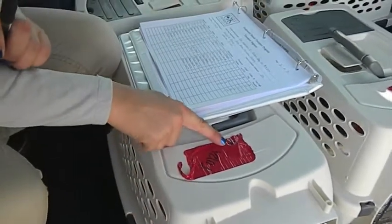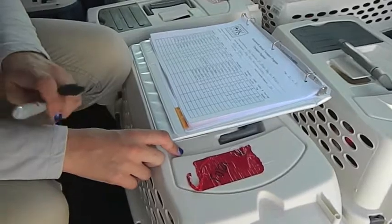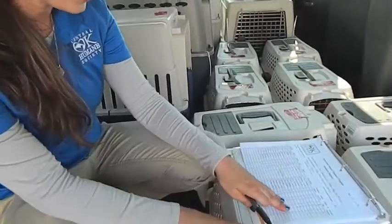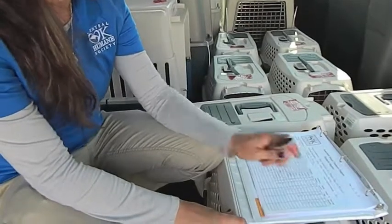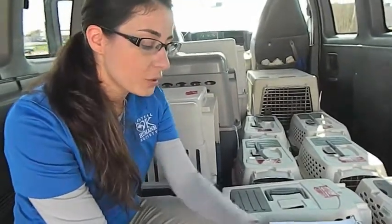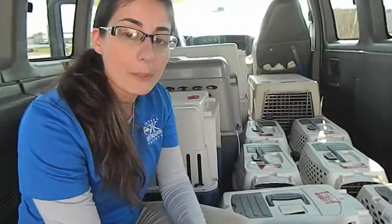Additionally, I've given each cage a specific number to properly identify it on our transport register. On the transport register I am now crossing off that these dogs have a collar and tag, which I put on them before they go in the cage, and I've also listed what crate number they're in.